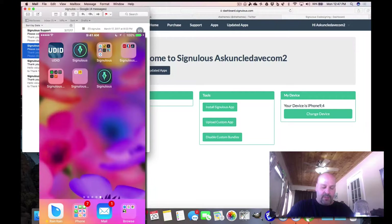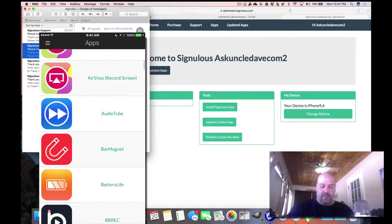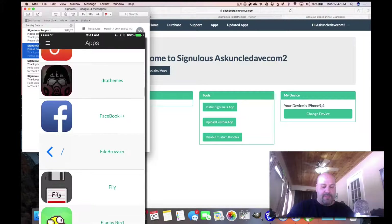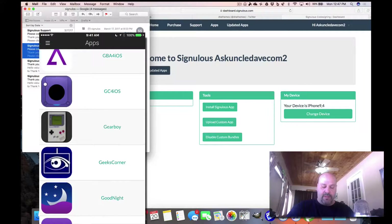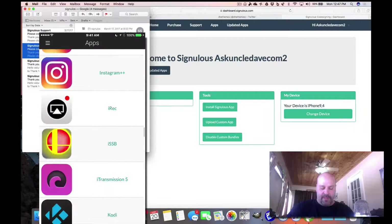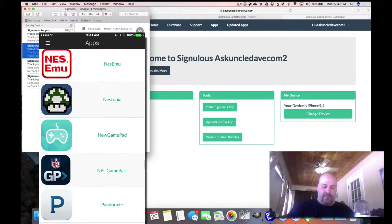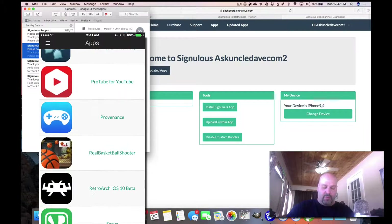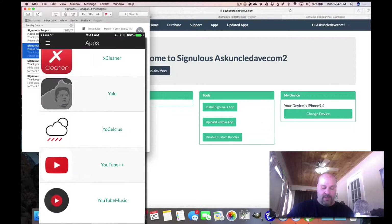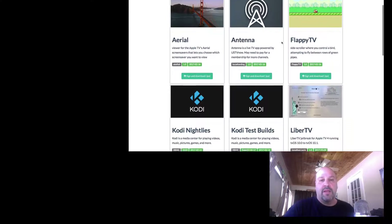Let me scroll through the apps so you can see for yourself all the great apps it has. Hit that like button — I really appreciate it. All these apps: I tested most of them, they install no problem. Emulators, screen recorders, games that have been discontinued by Apple, Kodi, all different kinds, live TV, streaming TV, music, Pandora, YouTube, ProTube — tons of stuff. The tvOS version has a lot of great apps too.